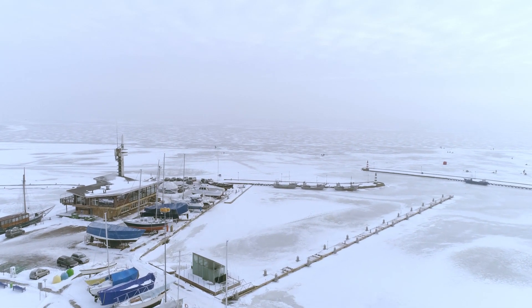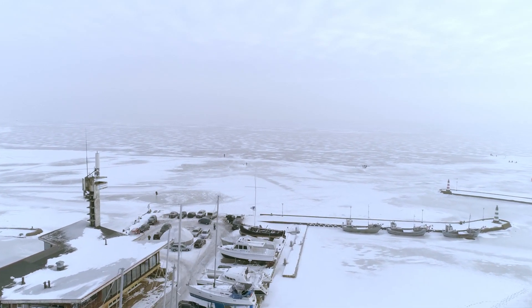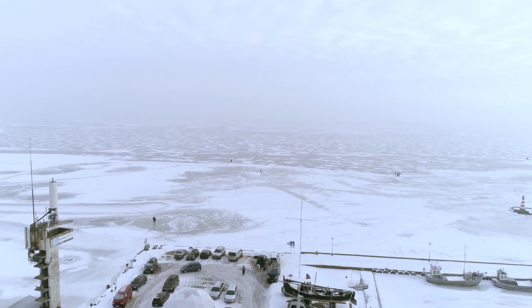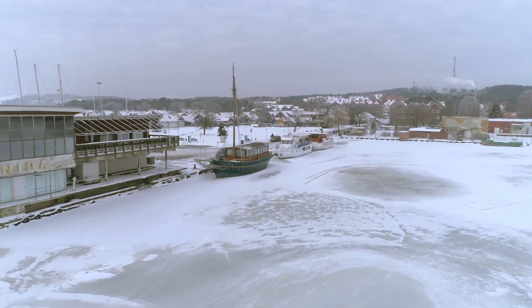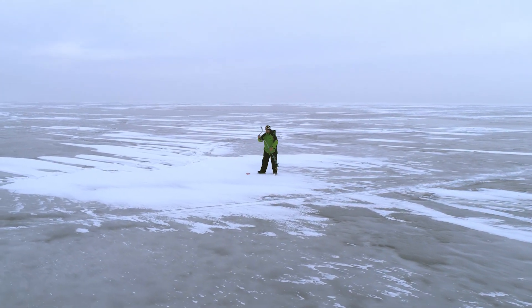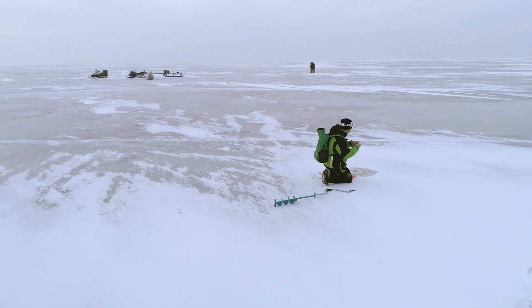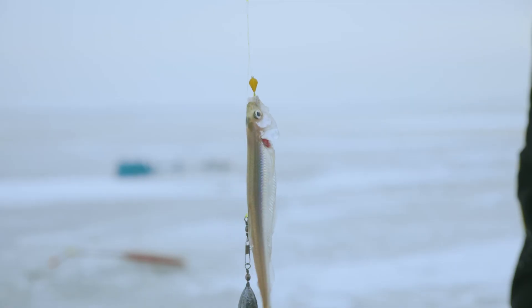Every style of fishing can be discovered around the Curonian Spit, but the most distinctive one is ice fishing in winter on the Curonian Lagoon. In summer you need to take a boat, but in winter you can walk by foot to the best fishing spots. At that time of year, you can catch many species of fish in the lagoon. One of the most popular is smelt.